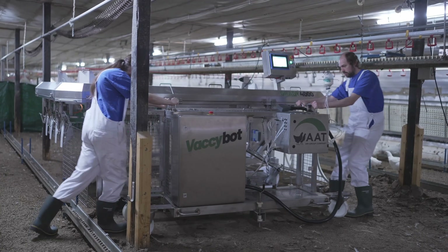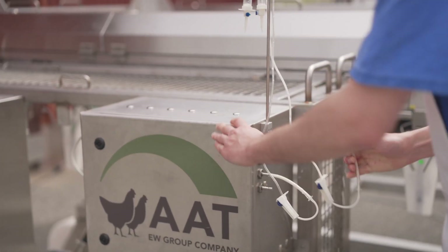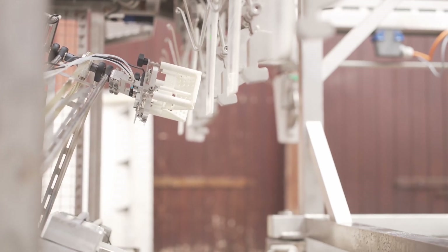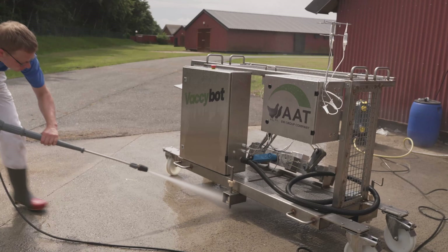After vaccination, Vaxibot can easily be dismantled and cleaned. The vaccine bottle is removed from the machine and replaced with a water bottle. Tubes and needles are rinsed before being removed. Now, the robot can be cleaned using a high-pressure cleaner. Afterwards, it is thoroughly disinfected.